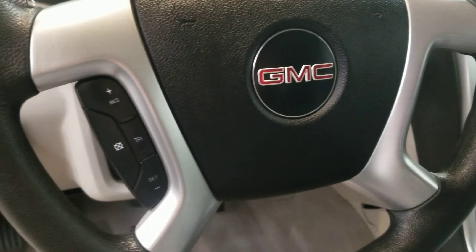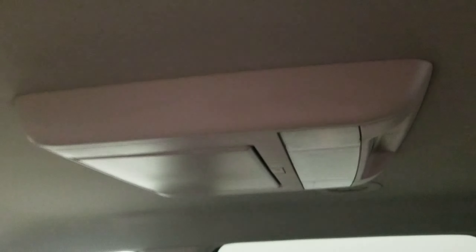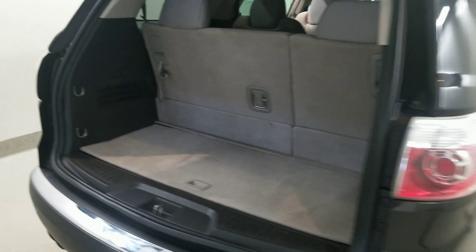It also comes with keyless entry with remote start, a leather-wrapped steering wheel with cruise controls, and includes air conditioning, rear air conditioning, rear window defrost, single zone front climate control.